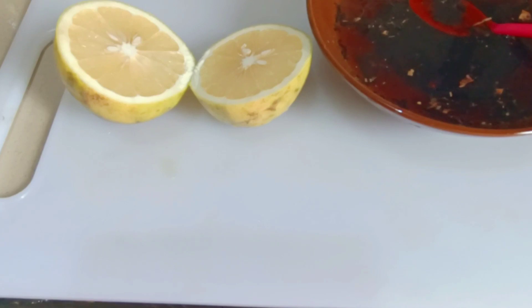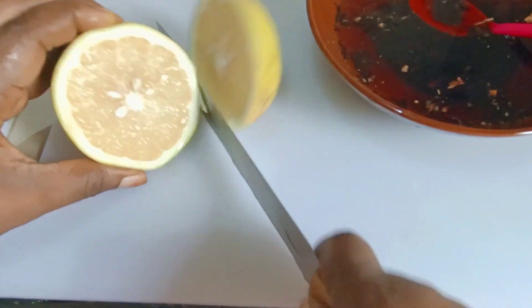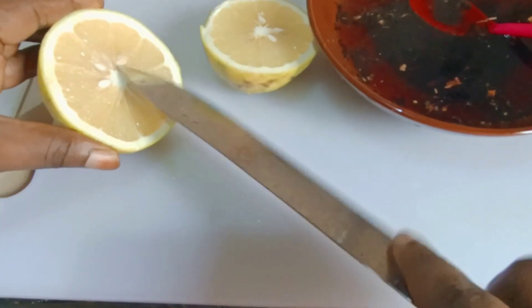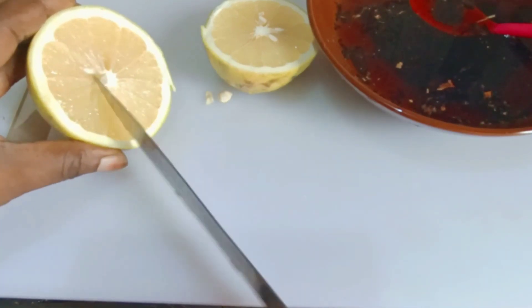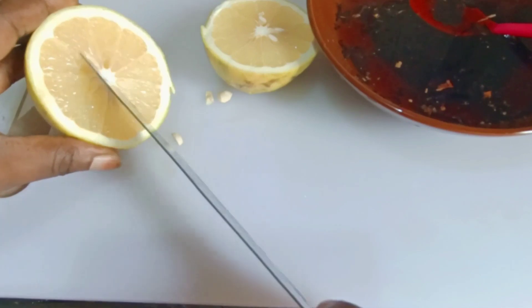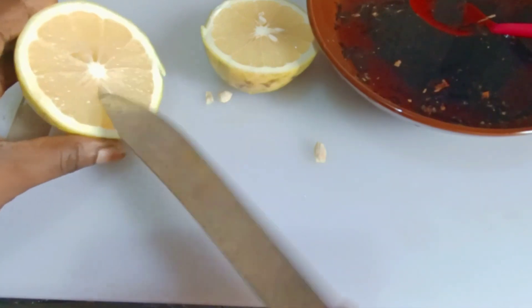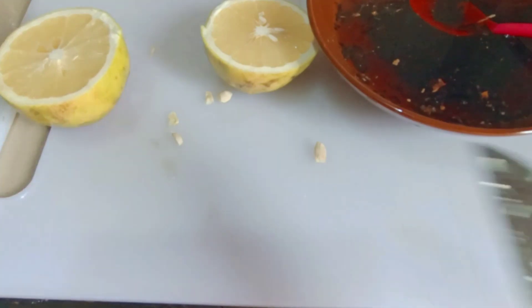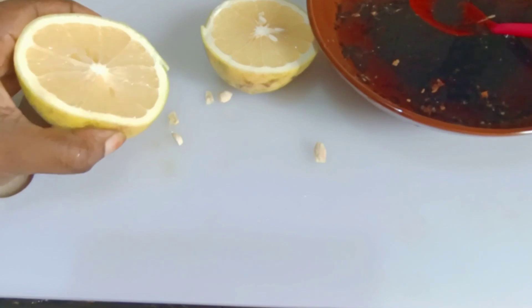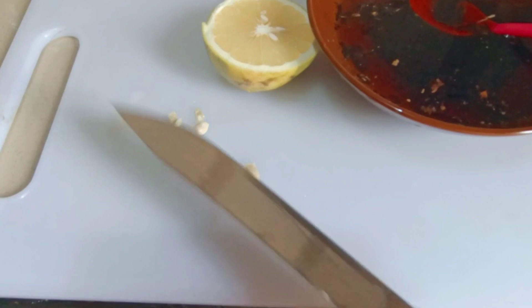Cut the grapefruit open, remove the seeds, and keep it ready to be used. You can use just half of it and store the remaining half in your fridge for the next day. After allowing the hibiscus to steam, sieve the liquid out to get the water from it.